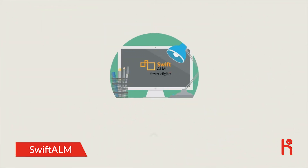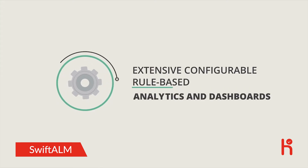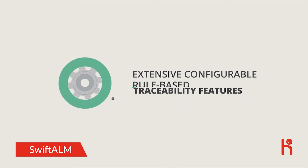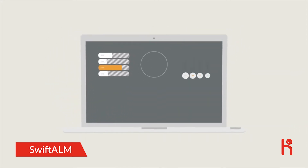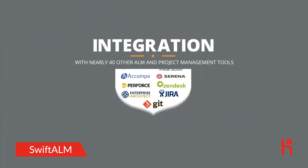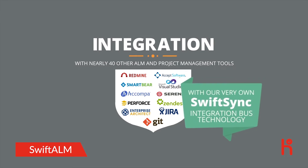Swift ALM offers the most comprehensive suite of products for project and program management, application, software development, and process governance. We also combine these with extensive configurable rule-based analytics and dashboards, collaboration, and traceability features. All this functionality is integrated and available in a single user interface. We also integrate with nearly 40 other ALM and project management tools with our very own Swift Sync integration bus technology.